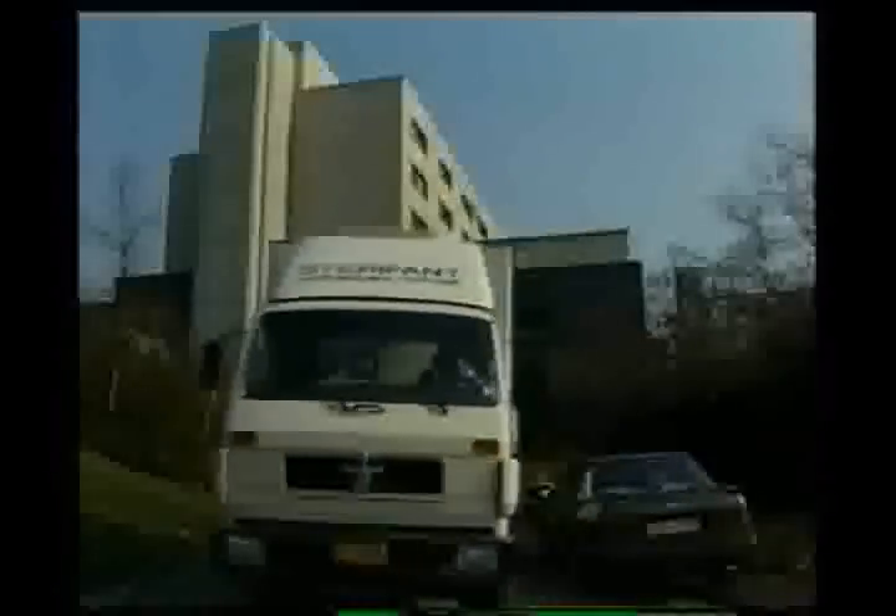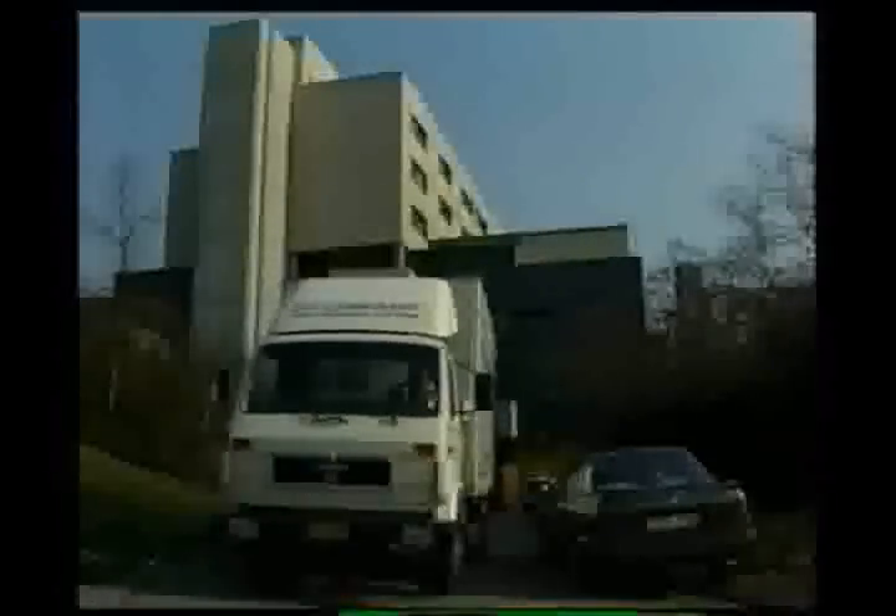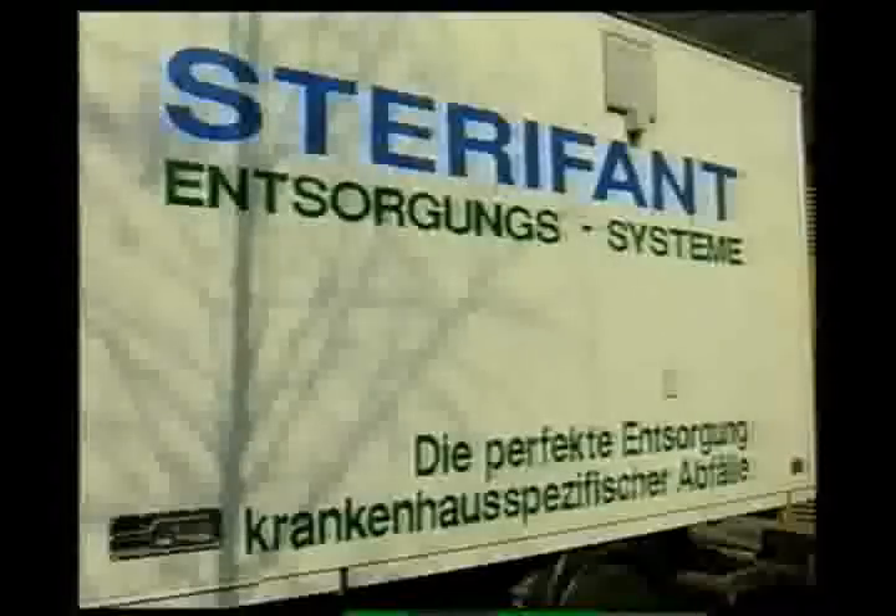Hospitals with 700 beds and up should use a cost-saving stationary system. Smaller hospitals only need a stocker to get connected with the Sterafont system, which will collect, disinfect, and dispose of the waste they have generated.